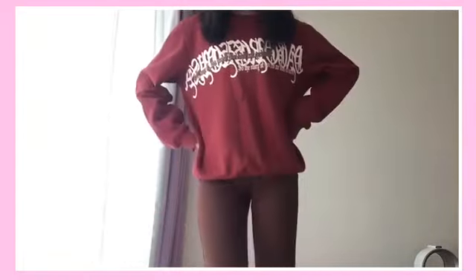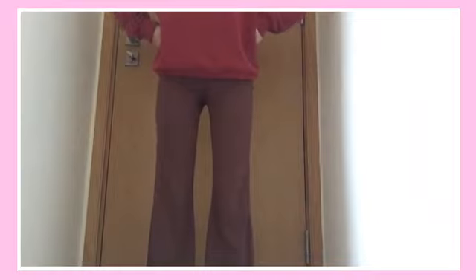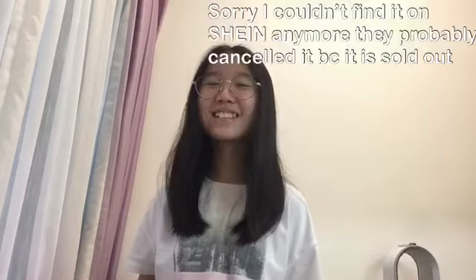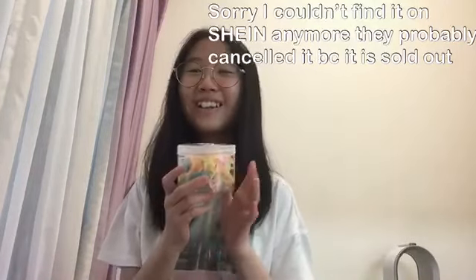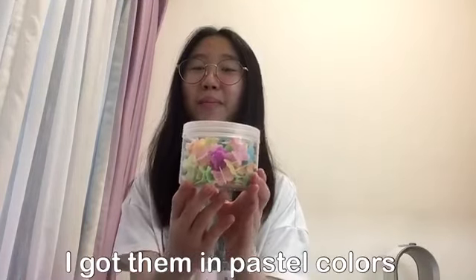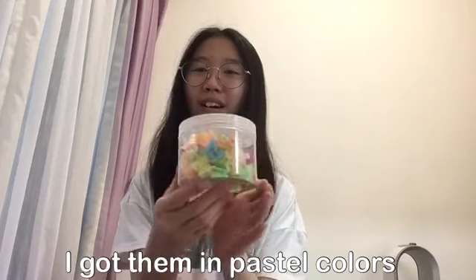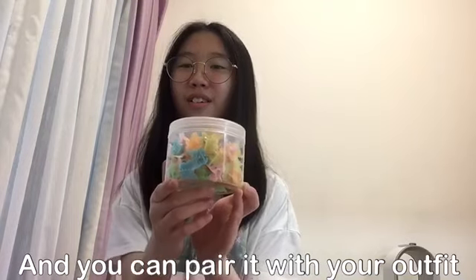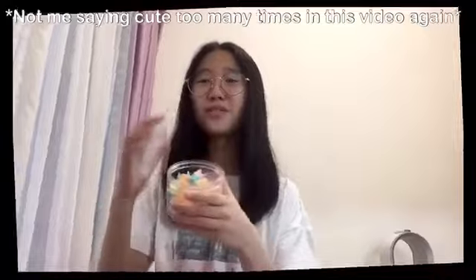This is a box of butterfly clips. They are little butterfly clips and I got them in pastel colors. You can pair them with your outfits — they are just very cute.